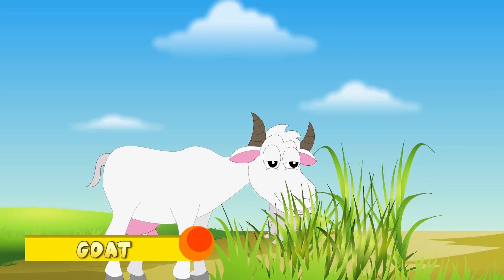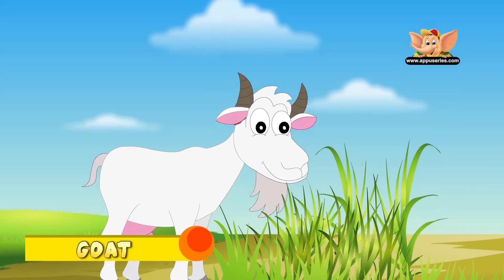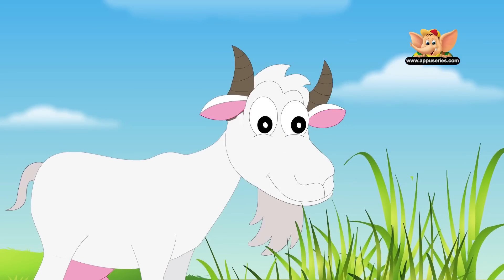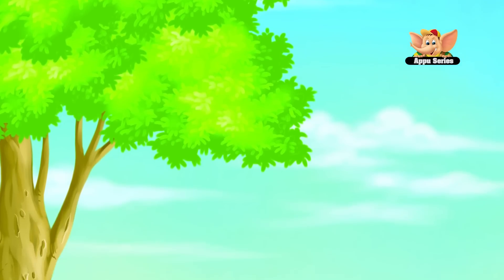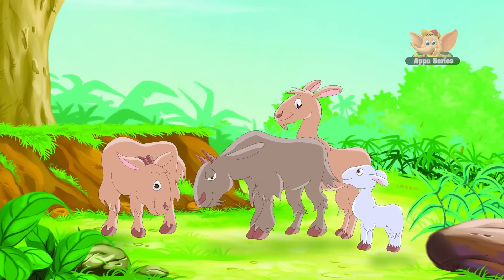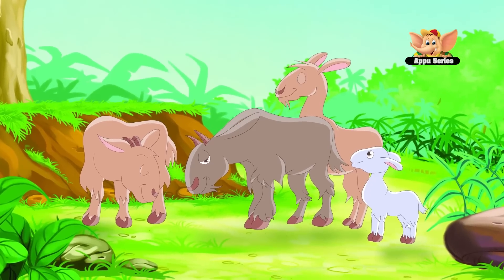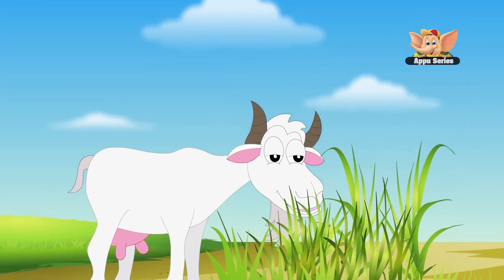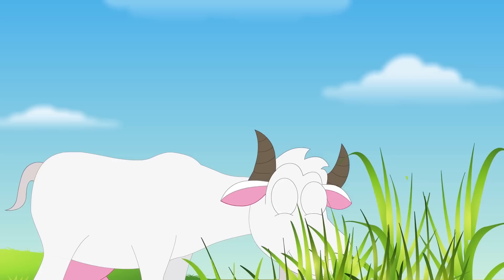Goat. There are over 450 million breeds of goats around the world, with China having the most. A large group of goats is called a herd. Both the male and female goats can have a beard. Goats were the first animals to be used for milk by humans. Goat milk is higher in calcium and vitamin A than cow's milk.